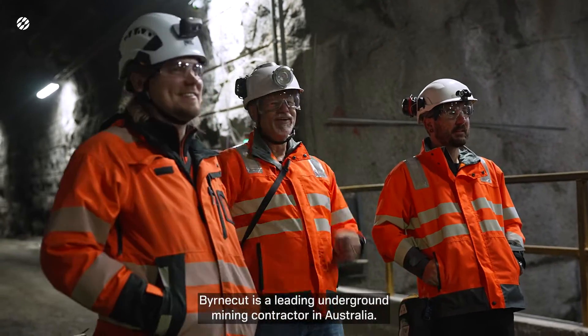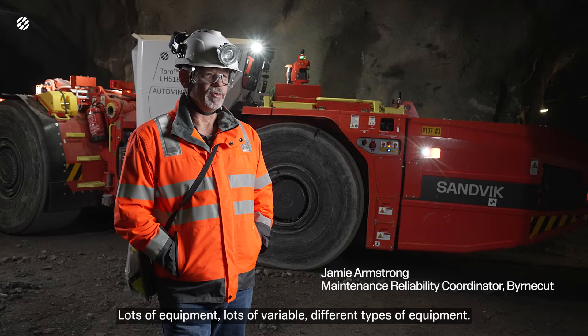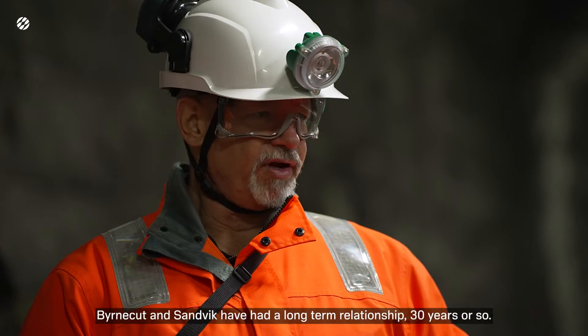Burncut is a leading underground mining contractor in Australia, with lots of variable different types of equipment. Burncut and Sandvik have had a long-term relationship — 30 years or so.